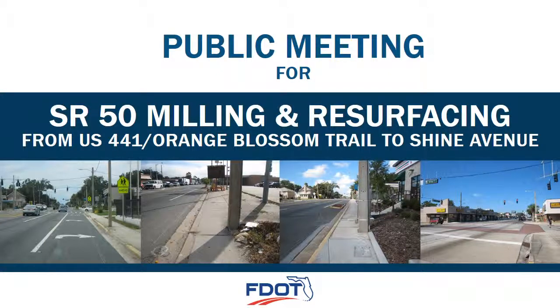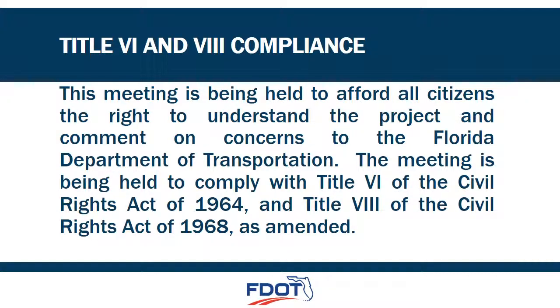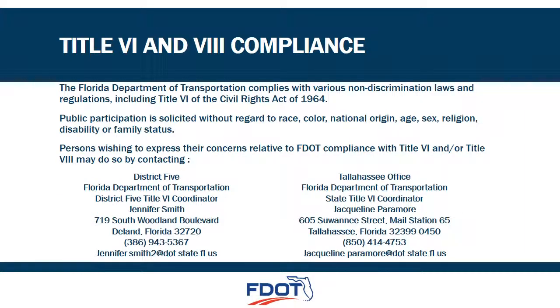Thank you for attending this public information meeting regarding the resurfacing of State Road 50 between Orange Blossom Trail and Shine Avenue. This brief presentation provides a broad overview of issues the Florida Department of Transportation will be addressing during the design phase of this project, and includes information on the recommended improvements. FDOT staff and design team members are here to answer your questions; team members can be distinguished by their blue name tags. There are also graphics and documents on display for your review. Please feel free to discuss any questions or issues with the design team. Your input is very important to us.